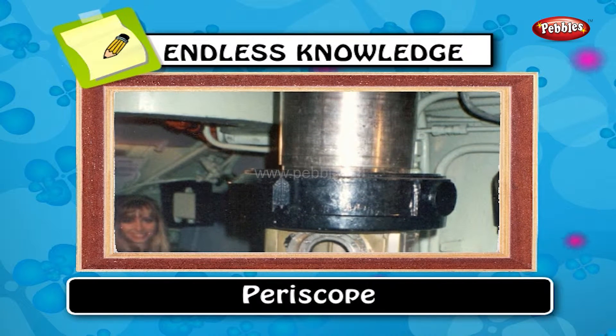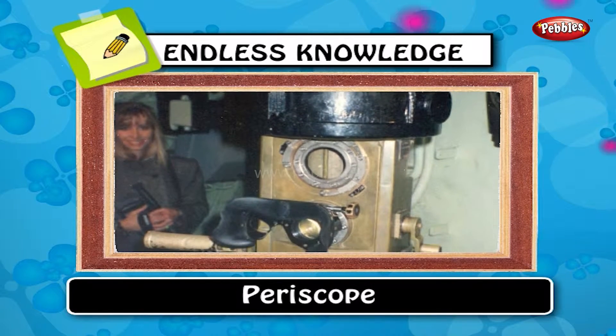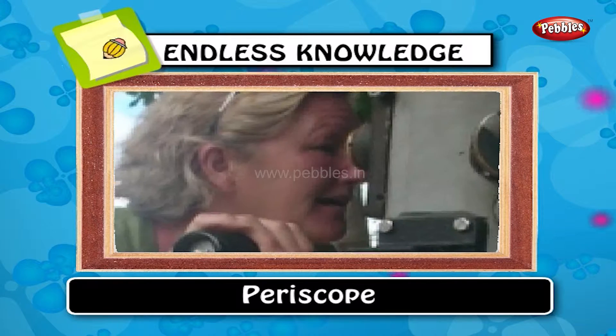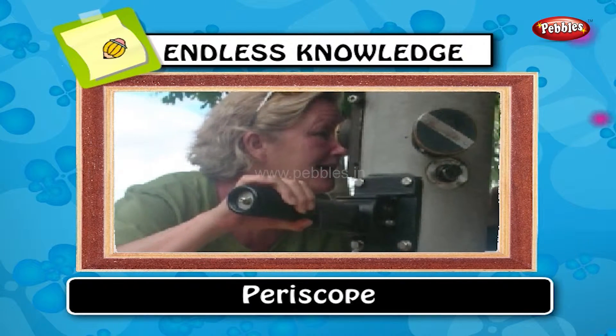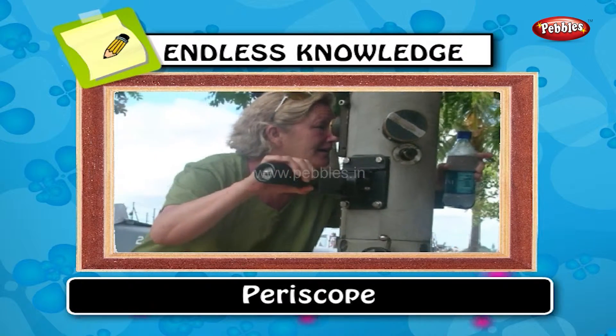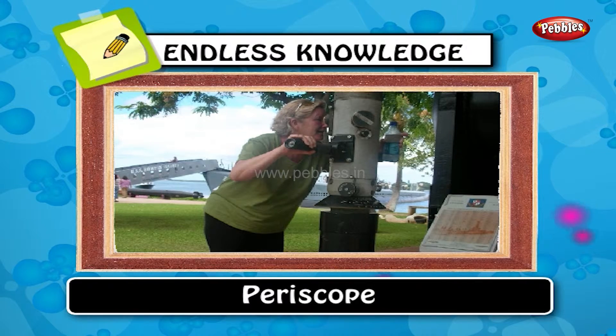Periscope: a periscope is an instrument for observation from a concealed position. This form of a periscope, with the addition of two simple lenses, was used for observation purposes in the trenches during World War I.